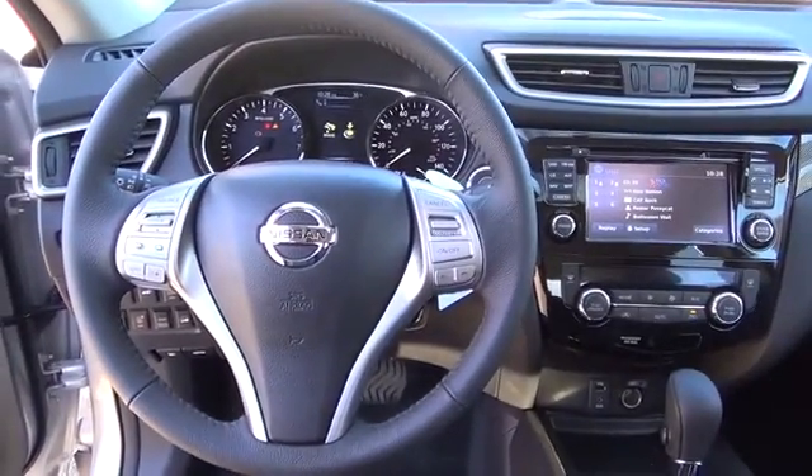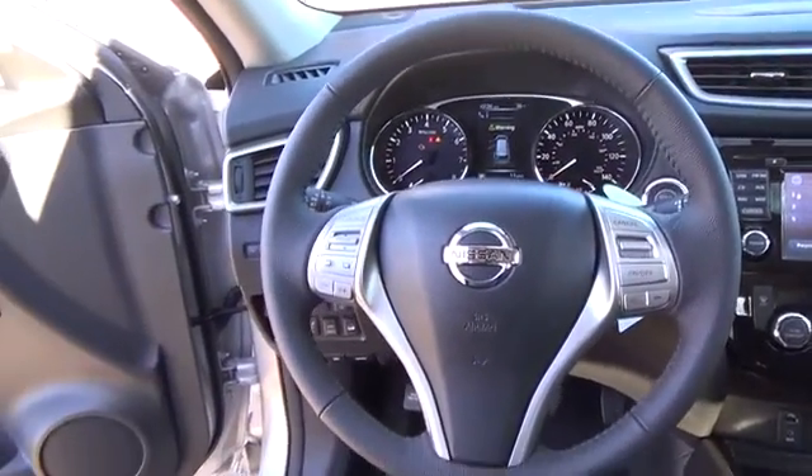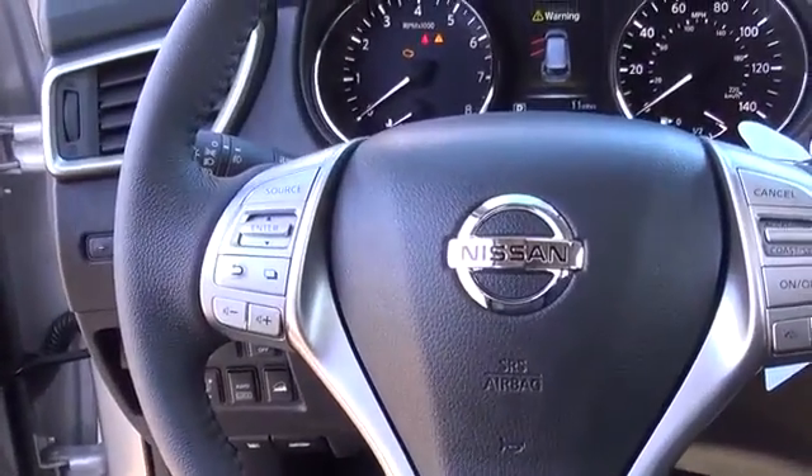Tall, short, long, wide, big — whatever it is, Rogue's 70 cubic feet of cargo space and versatile class exclusive divide and hide cargo system can handle it.